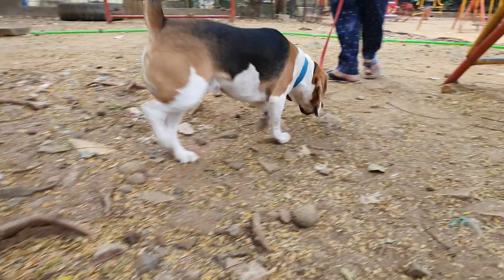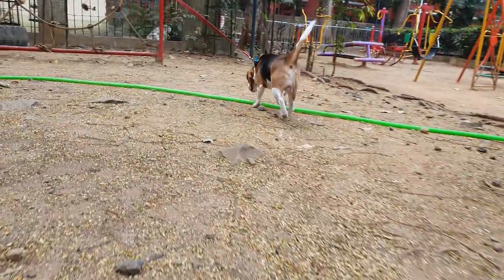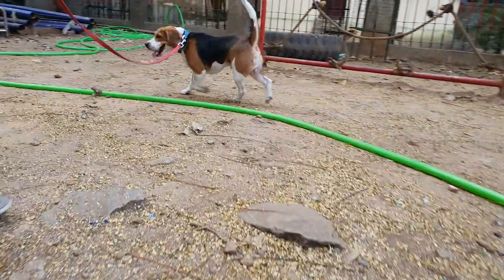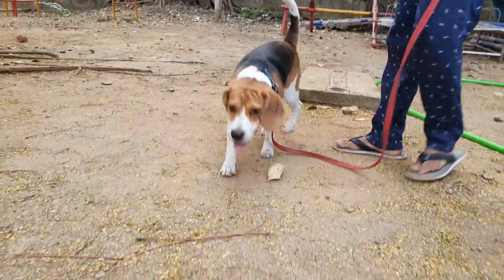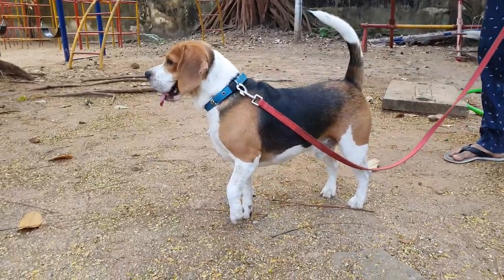Beagles belong to the hound category and they have a super powerful sense of smell. But just like other dogs, their vision is not that great — they are far-sighted. While they can see things at a distance, they have difficulty seeing close objects. Whiskers help them monitor things located close to them.